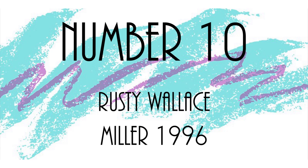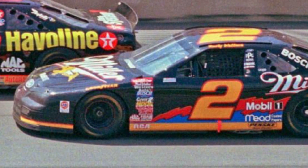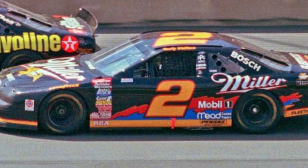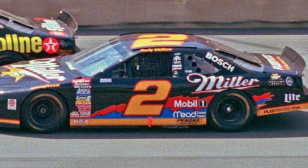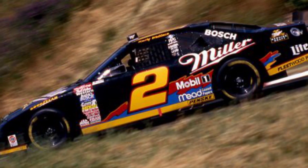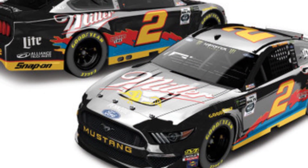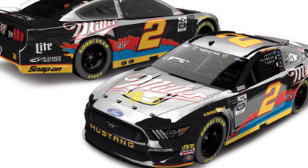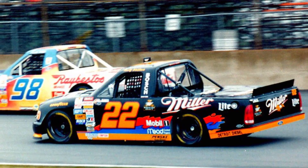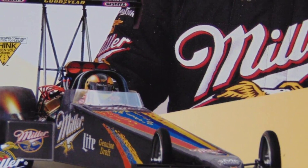Number 10: Rusty Wallace, Miller, 1996. This is certainly the most underrated of the Miller paint schemes that adorned the Penske Racing cars throughout the 90s, but in my opinion it's the best one. It gives a great view of the 90s style — this weird color combination splashed all over, almost like a solo cup you'd get at a gas station. Really cool. Brad Keselowski will actually be using this scheme in this year's Southern 500. Rusty Wallace took five wins in this paint scheme in 1996, and this scheme also appeared in the Indy car series with Bobby Rahal and the NHRA top fuel dragster scene with Larry Dixon.